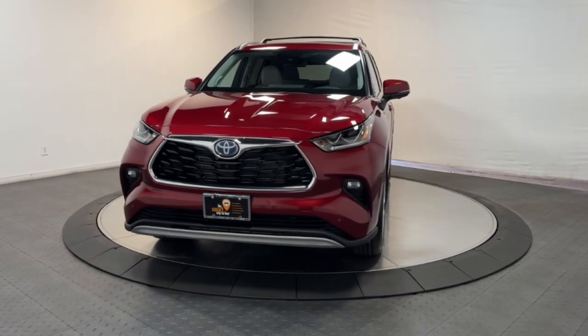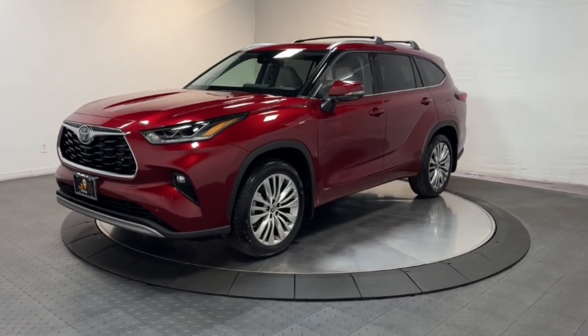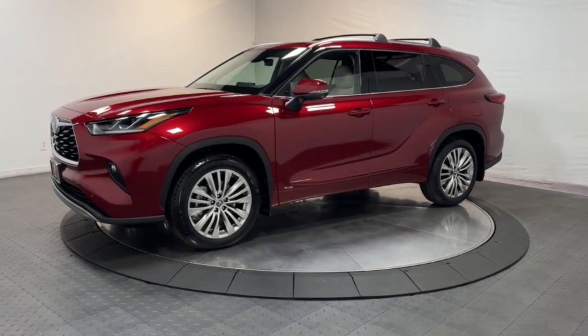Here is a wonderful 2023 Toyota Highlander. From daily drives to epic road trips, this Highlander has you covered.